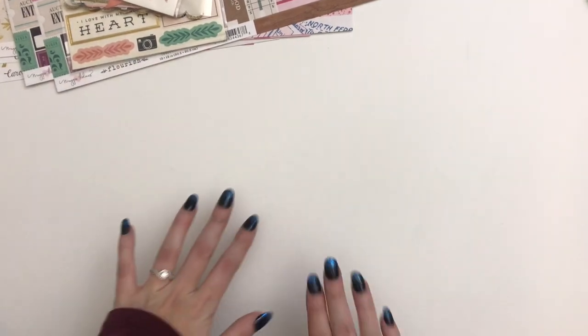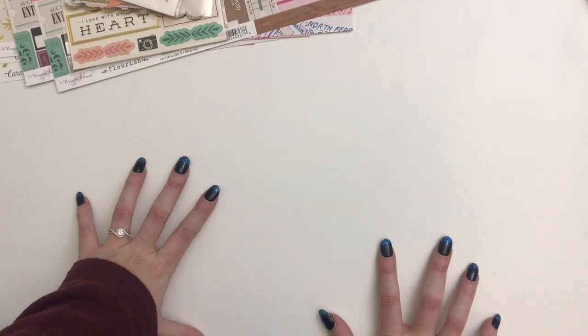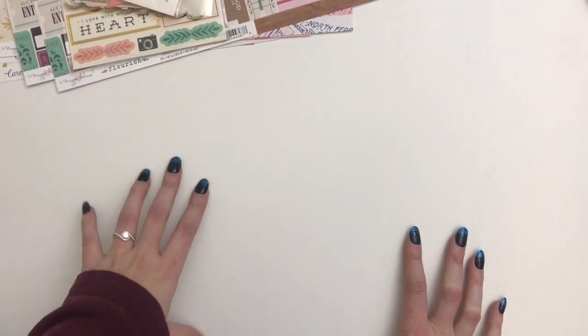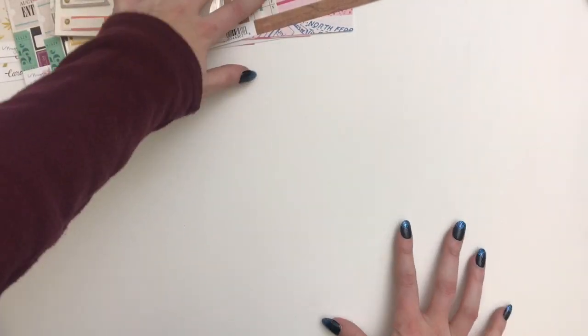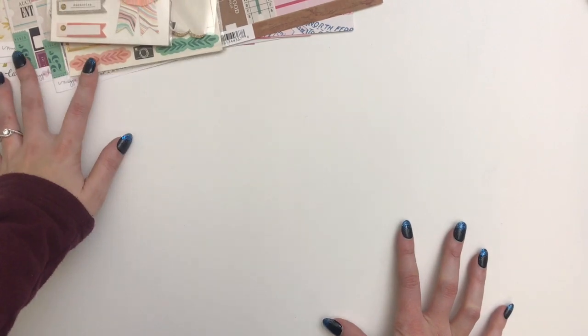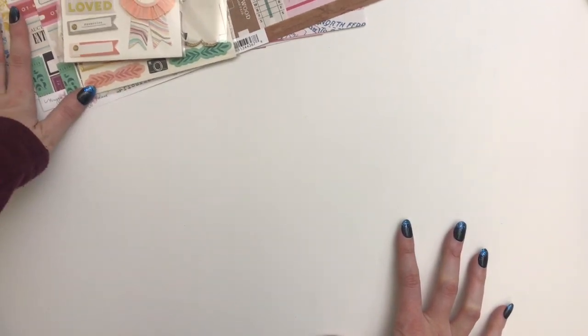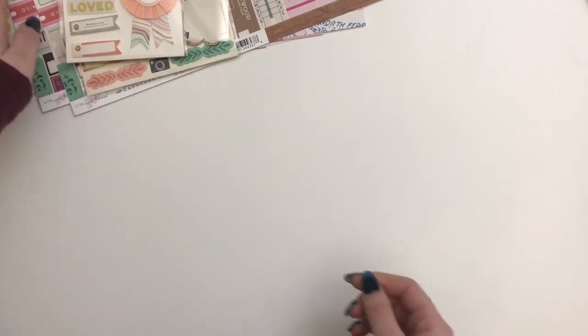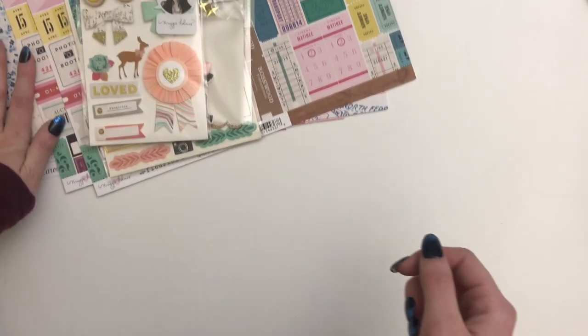Hey friends, welcome back to my channel. Today I've got mostly a Maggie Holmes haul video for you guys. I went to four different stores, so this will cover four shops and online orders. My goal when ordering all this was just to beef up the stuff that I already had, or get stuff that I didn't already have, or stuff that I use a lot from my Maggie Holmes stash.